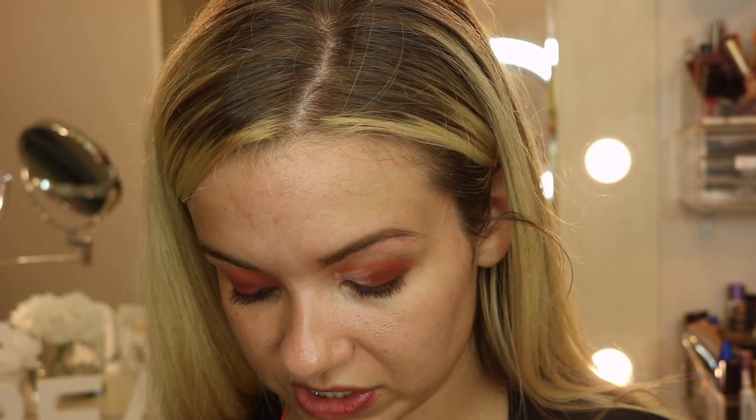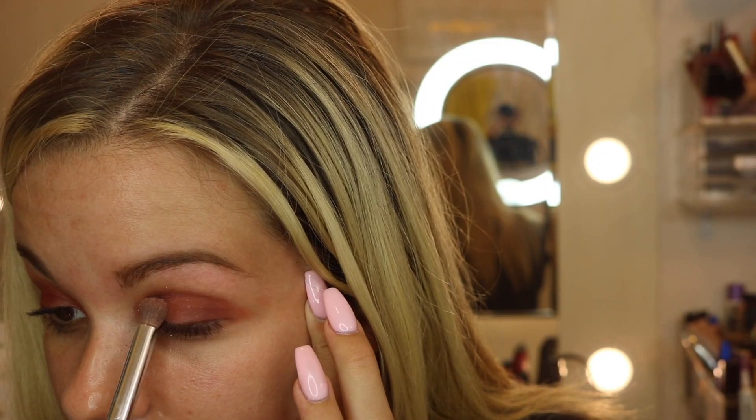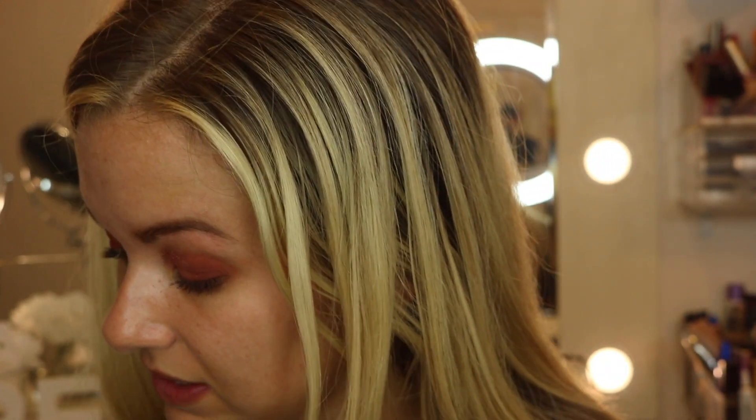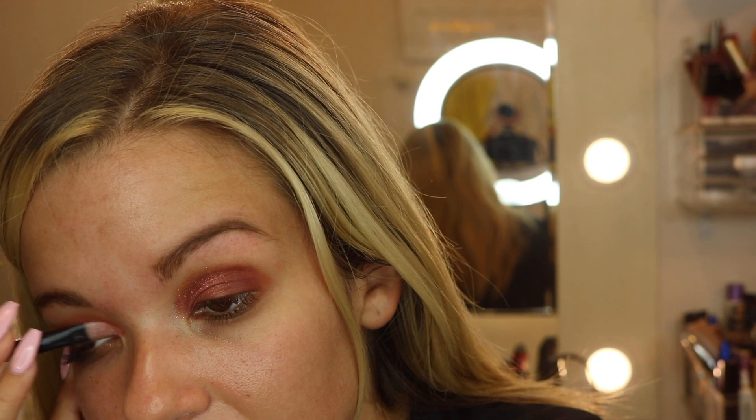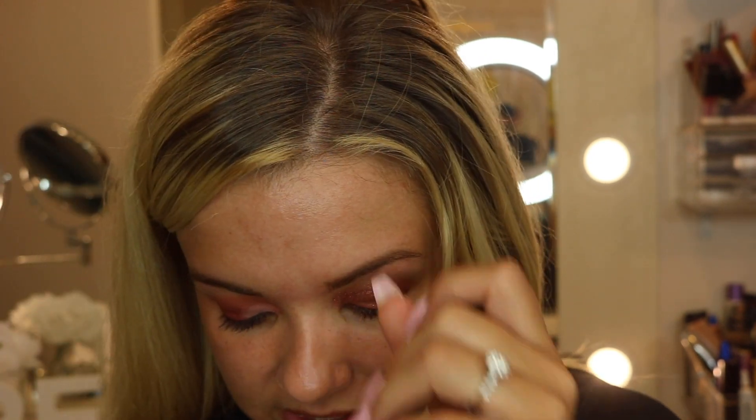I'm going to try one side with this super compact airbrushed crease brush from It Cosmetics. This is really, really red — it's definitely got to be something that you're into. I think this could be a really cute look for Halloween if you want to do something a little more dramatic. So I'm just going to go in with a little bit more than I normally would and kind of spread it around. I'm going to tap onto the color Cosmo again, which is just that pressed color.